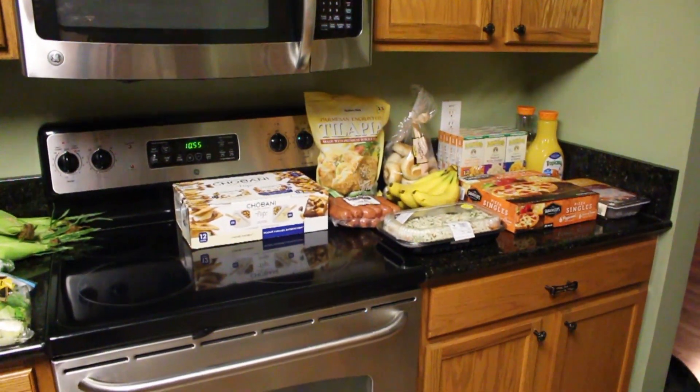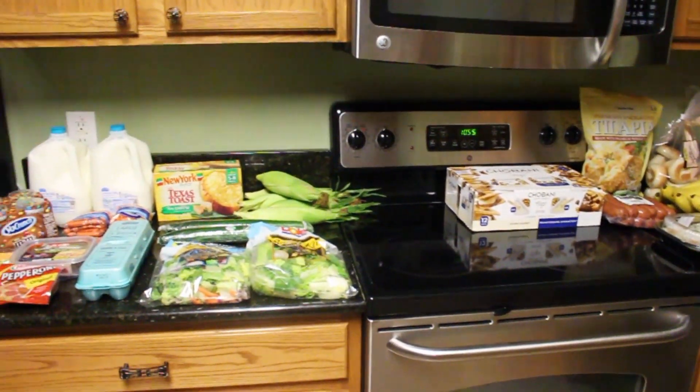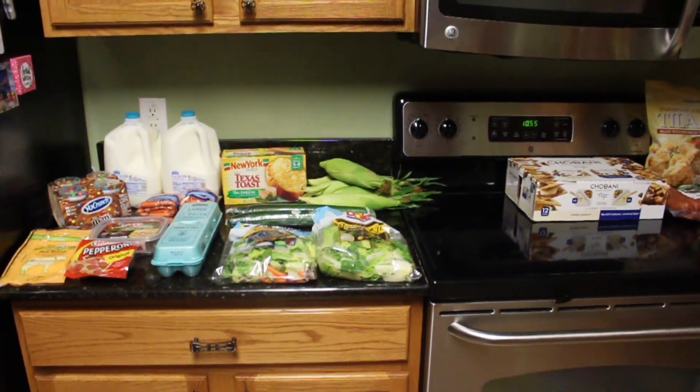Hey guys, welcome back to another Monday grocery haul and meal plan. This one is a little bit different.